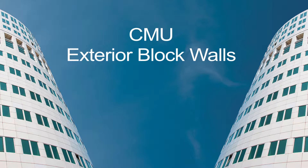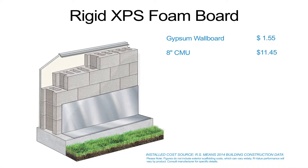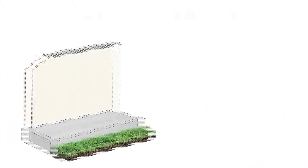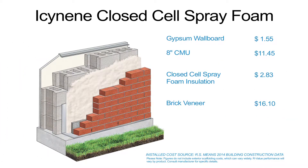For CMU exterior block walls, the figures are just as impressive. The total installed cost per square foot for wall assemblies using rigid XPS foam board peaks at $34.30, while the same wall with Isonene closed-cell spray foam drops the cost to $31.93 per square foot.